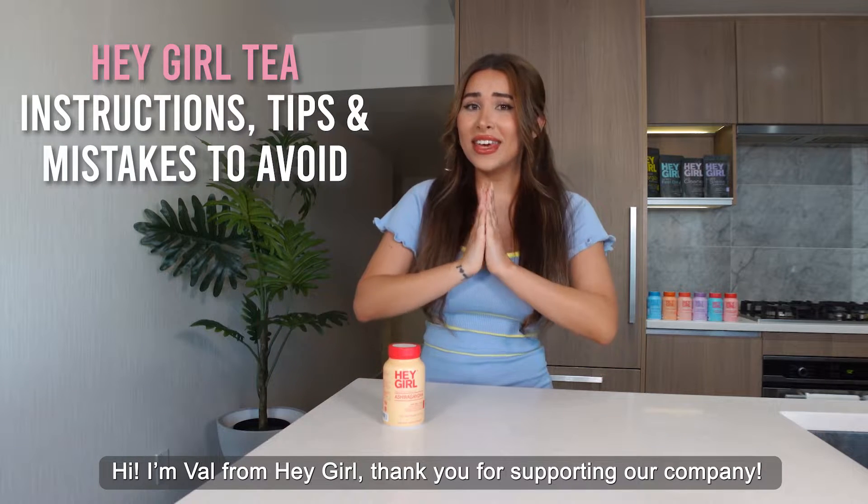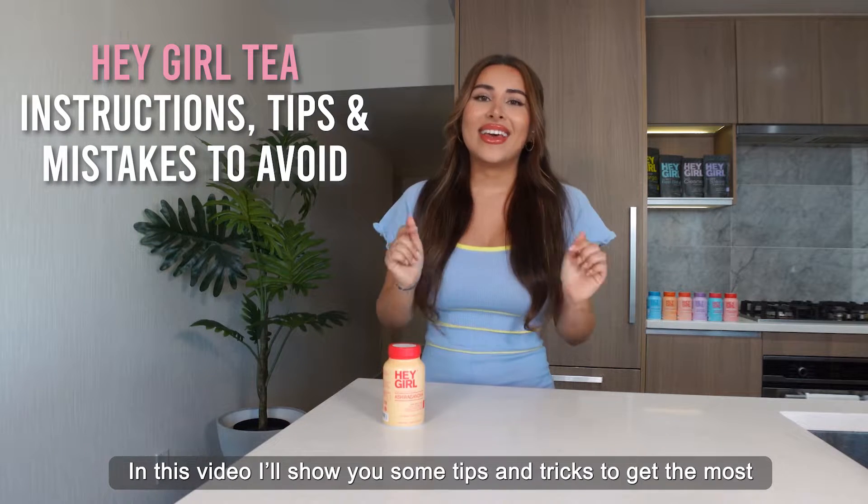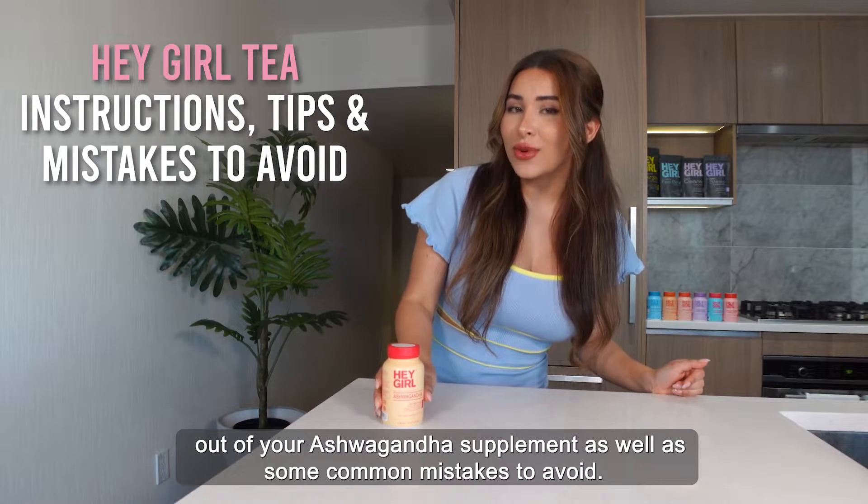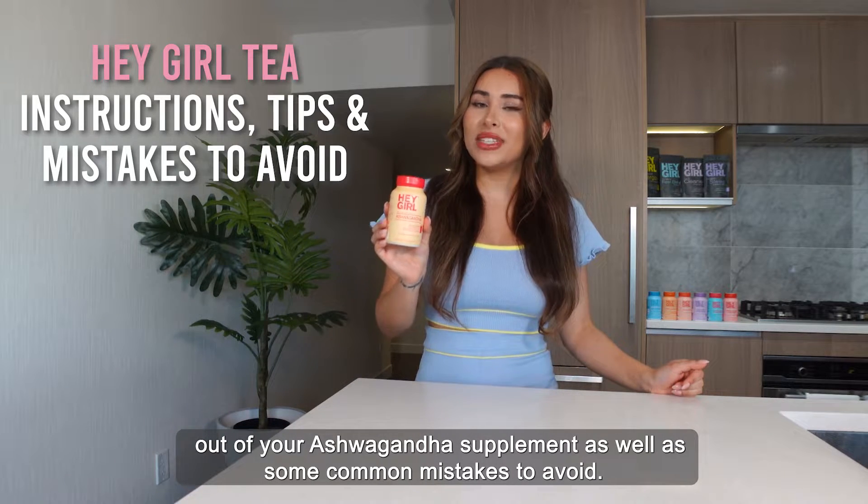Hi, I'm Val from Hey Girl. Thank you for supporting our company. In this video, I'll show you some tips and tricks to get the most out of your ashwagandha supplement, as well as some common mistakes to avoid.